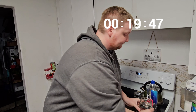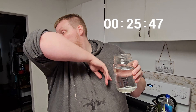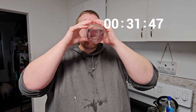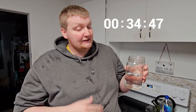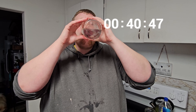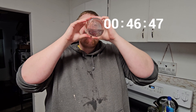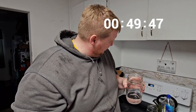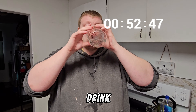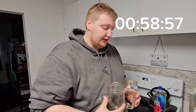Halfway now. 2 thirds now. Last drink. There we go, everybody.